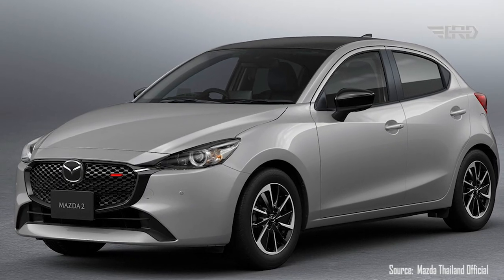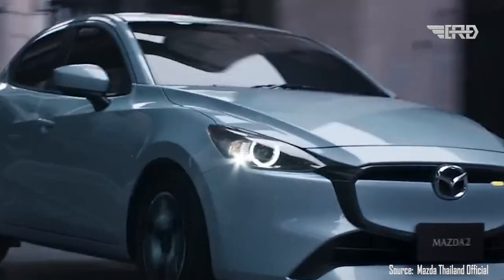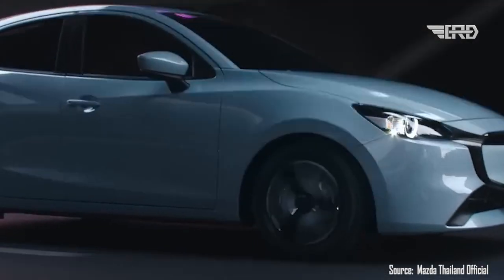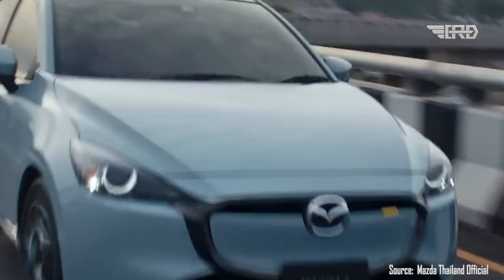As the automotive world continues to evolve, car manufacturers strive to deliver not only performance but also captivating designs. The 2024 Mazda 2 Hatchback stands as a prime example of innovation and elegance, boasting some incredible updates to its appearance. Mazda's design team has worked diligently to refine every detail, making this hatchback a true head-turner on the road.